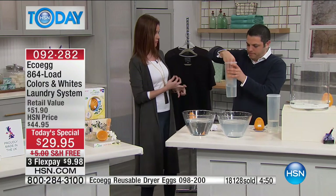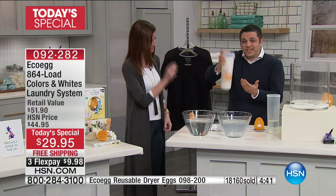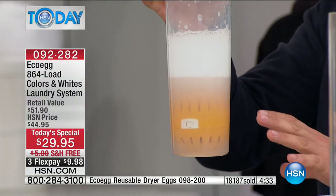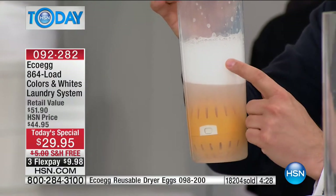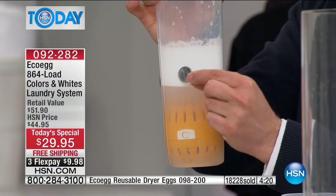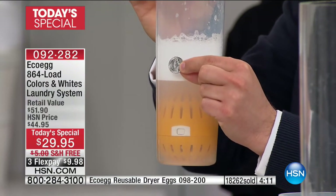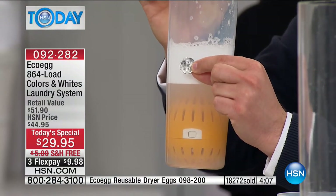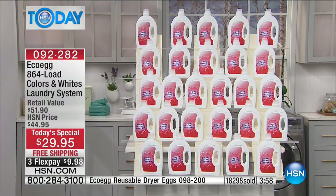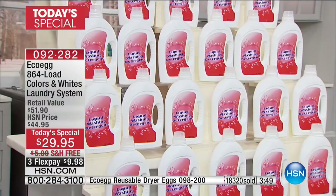EcoEgg works with any washer - HE, front loader, top loader. This is the EcoEgg laundry egg, completely replacing washing detergent. There's that powerful natural cleaning foam - independently lab proven to work just as well as regular detergent, but every single load costs less than a nickel for the next 864 loads. 864 loads is difficult to imagine, so we mocked up what 864 loads of detergent actually looks like - that isn't a random amount, that's exactly what one pack of EcoEgg replaces.